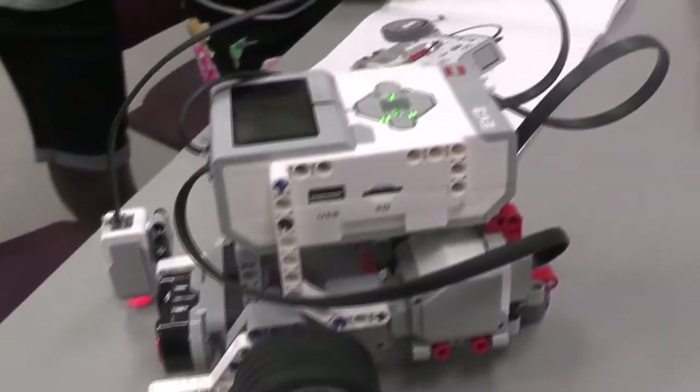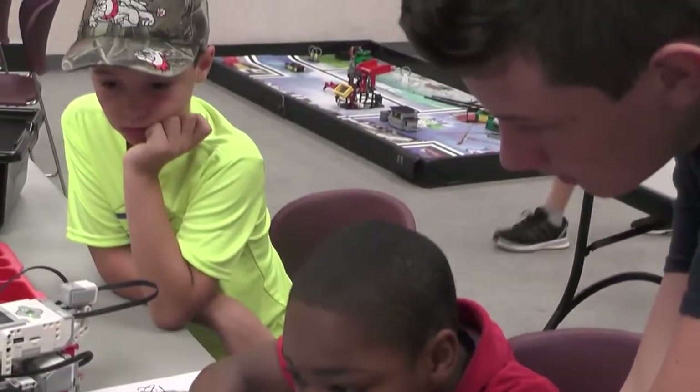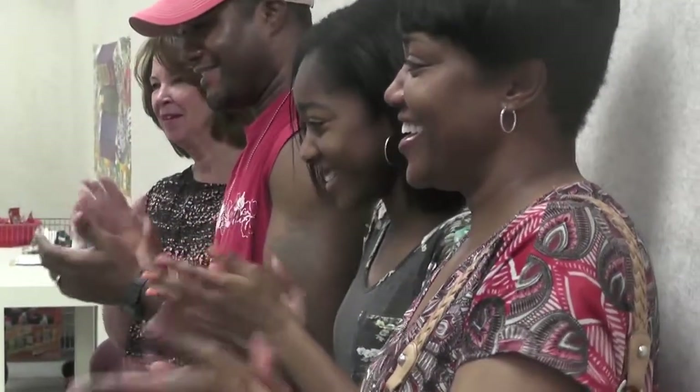The workshop provided a riveting way to explore STEM subjects and develop problem solving skills and teamwork abilities. It was also a lot of fun.